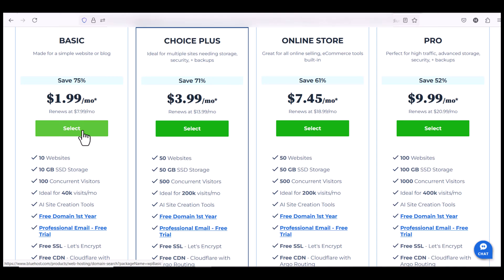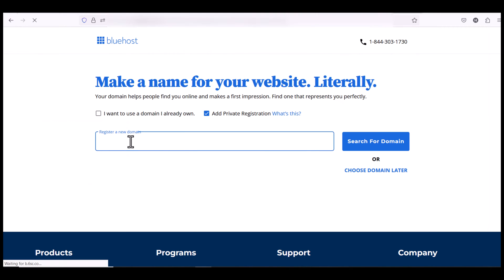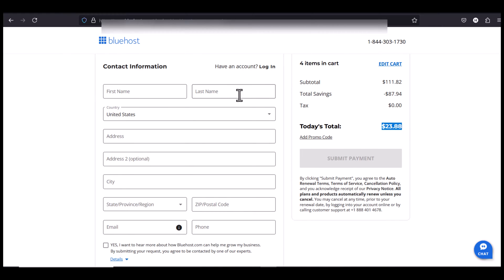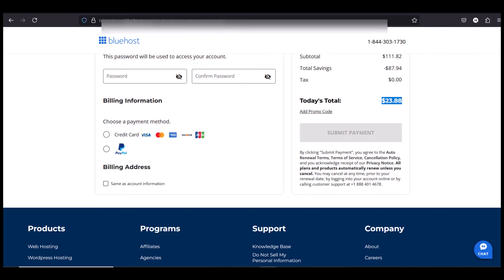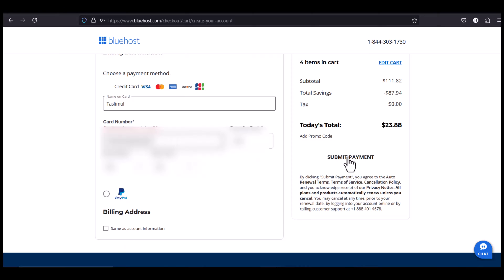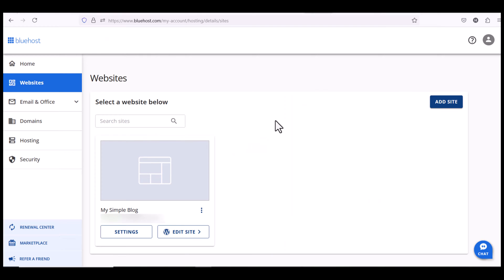Let's start with the basic package — just click Select, then put the domain name that you want to buy and search it. The domain is available. You can see the price of WordPress hosting is only 23 US dollars and you will get a .com domain for free and other services for free, so the total is 23 US dollars. Now put in your information — name and address — and check out with card or PayPal. After filling all the information just click Submit Payment.